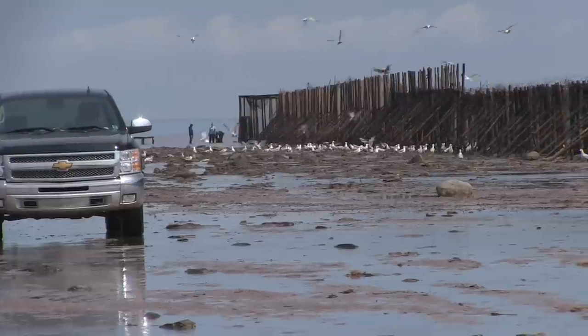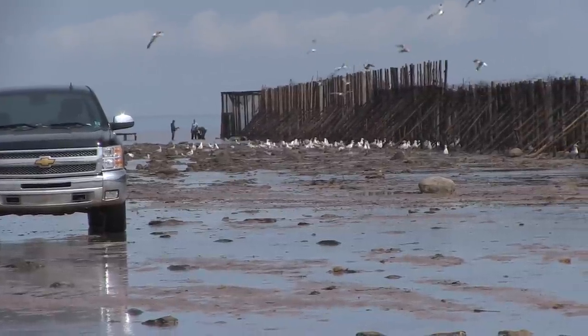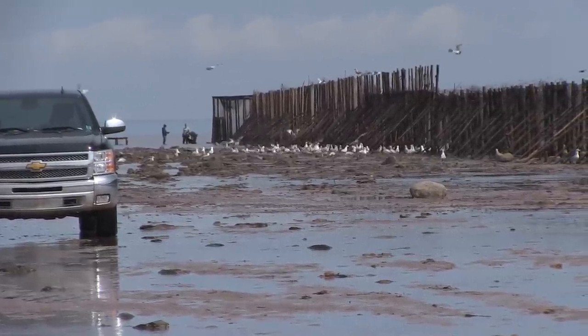We're always constantly improving, constantly trying to catch more fish. Everything and every stick on this weir has a purpose — to eliminate bycatch, increase our catch, eliminate downtime, and ease of everything. Everything is very well thought out here, because we cannot afford to miss a tide.